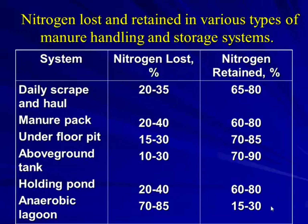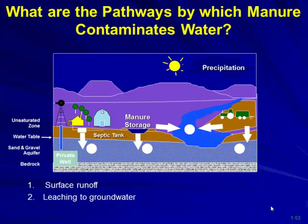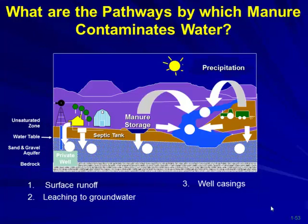When applying manure, the issues are: surface runoff either from storage or from the field; leaching to groundwater if storage isn't properly sealed; and over-application potentially leaching nitrates down into groundwater. Private well casings have historically been at risk — blue baby syndrome from nitrates was an issue in older feedlot situations where wells were located within or near the feedlot.